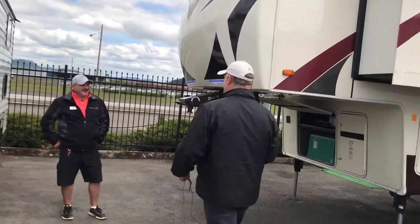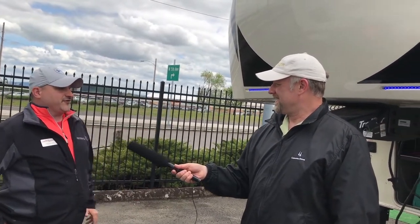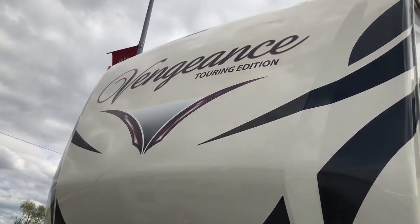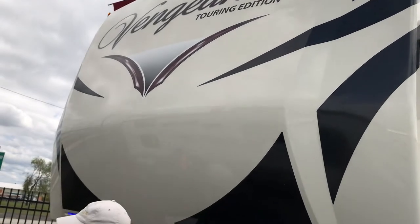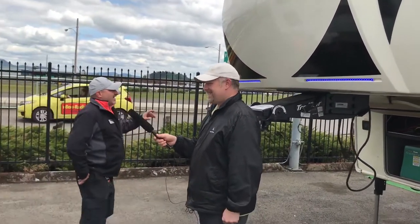Marcus and Mike greet each other. Mike notes it's toy hauler season and mentions that George just dropped another $30,000 off the price. This is the Vengeance by Forest River — a toy hauler with a 12-foot garage. This is the 38L12, about 43 feet in length. This is a touring edition. LED lighted awning, 5,500 watt generator, 40-gallon fuel station, 6-point leveling station. This baby is loaded.